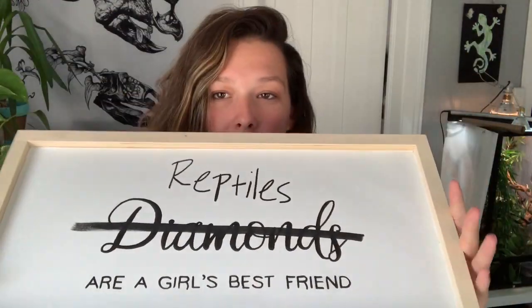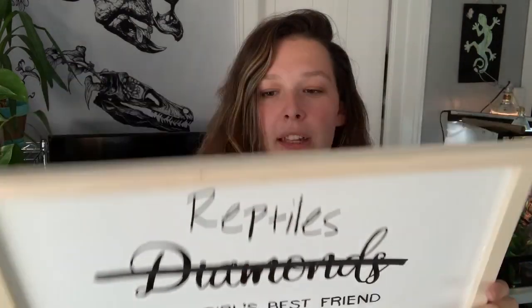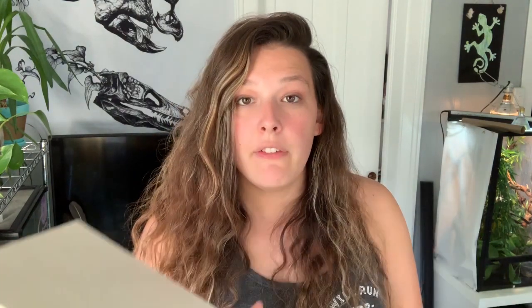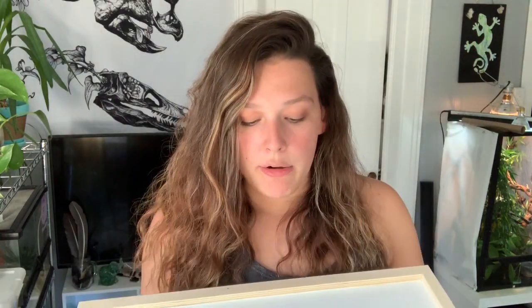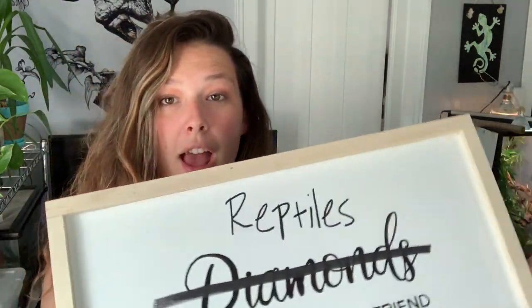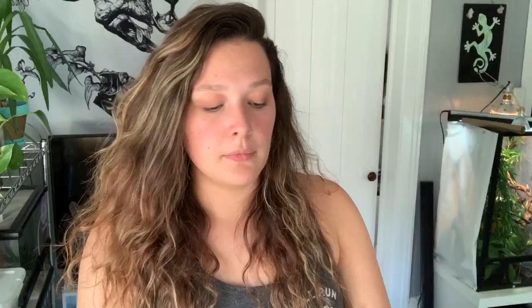This next one is actually one of my top favorites. It's a big sign that says 'Diamonds are a Girl's Best Friend,' but I crossed it out and put 'Reptiles.' This one doesn't have any hanging options — I'm considering getting supplies in the future to offer that — but for now I would just stick it on a shelf, leaning against the wall. I think it would be super cute.